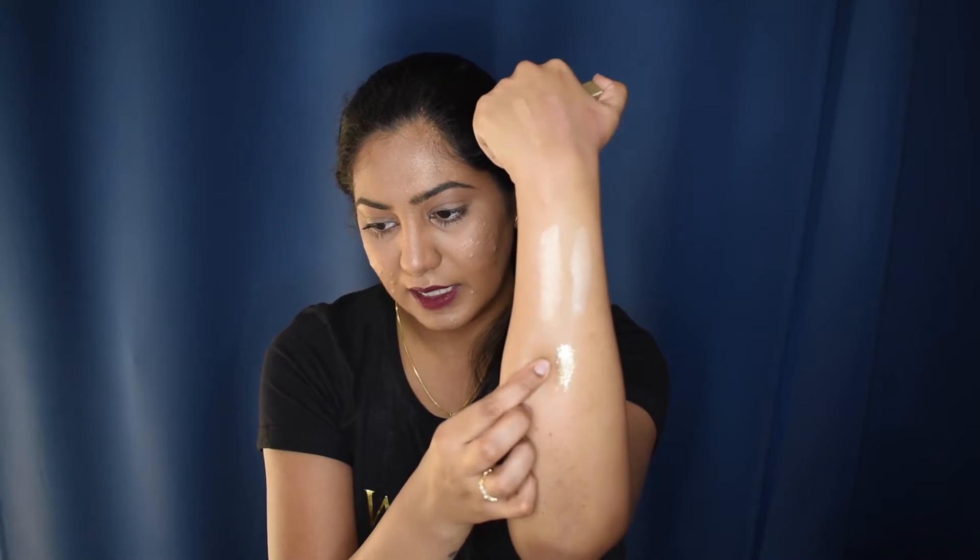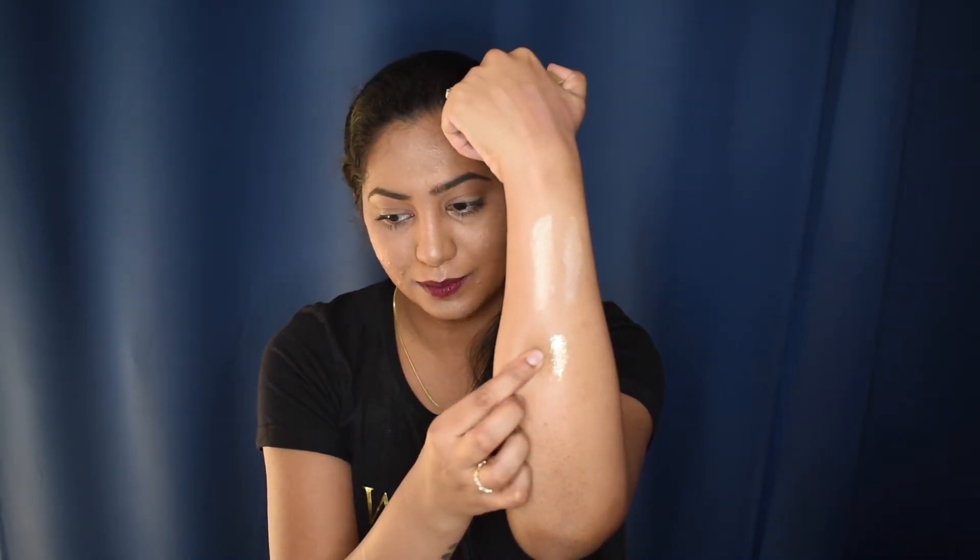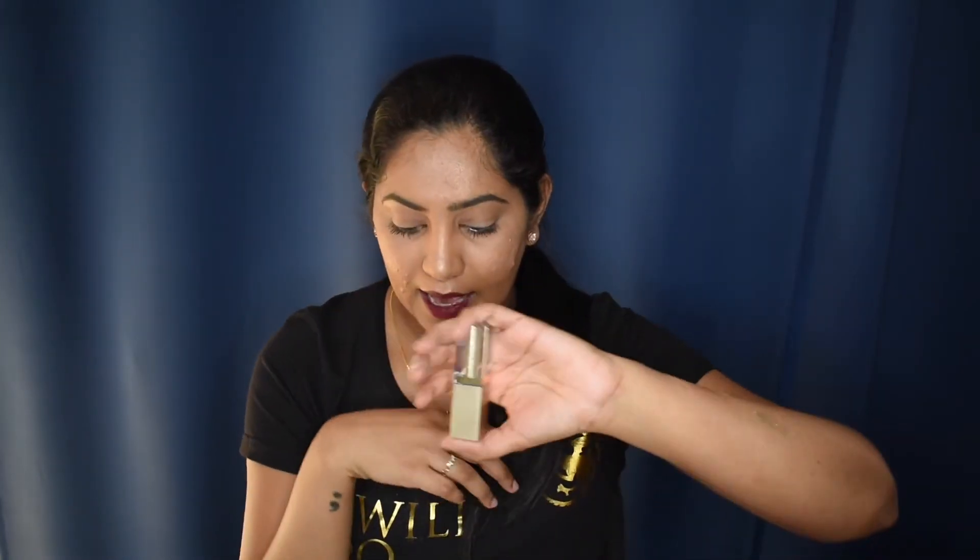One thing to note: it dries down fairly quickly, so when you go to blend it out there might be some fallout. Use a light hand while blending and make sure you blend before it dries — do one eye at a time. But I am absolutely obsessed with this glitter eyeshadow. It's my go-to glitter now and I'm planning to buy more shades in this range.